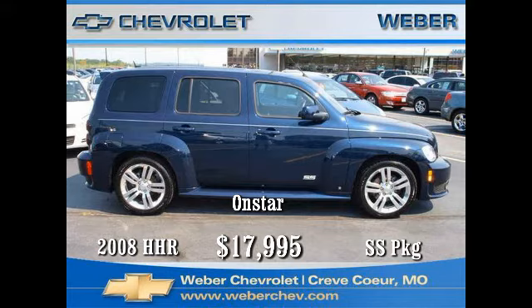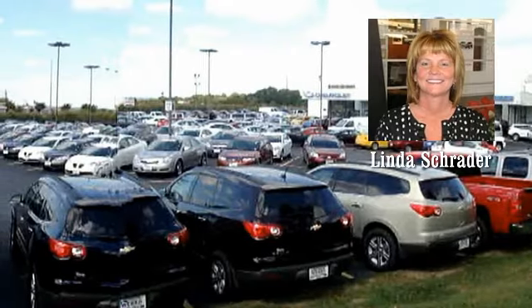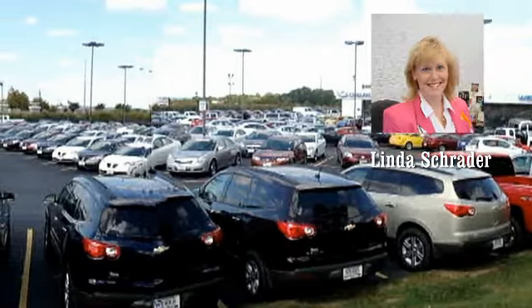and the value and security of OnStar. Come in today and see why the HHR — which stands for Heritage High Roof — is one of the most popular retro-style cars available today, then take it home for just seventeen thousand nine hundred and ninety-five dollars. Get in touch today with one of our Ford GM certified internet consultants, or come in and see us.